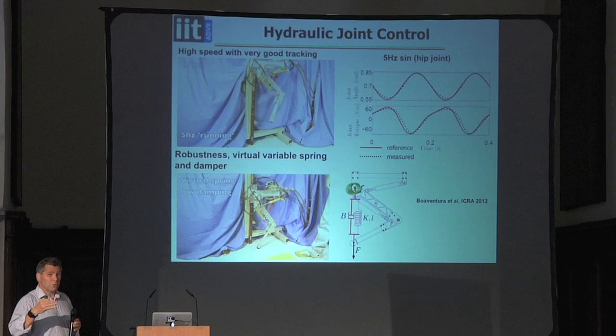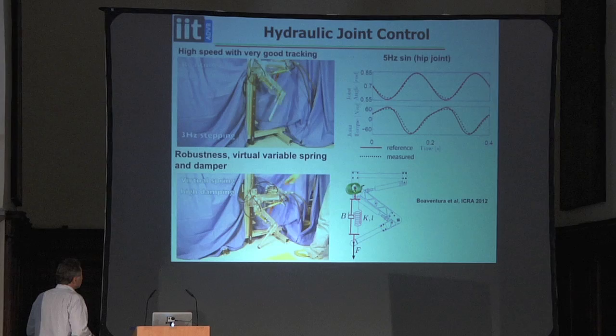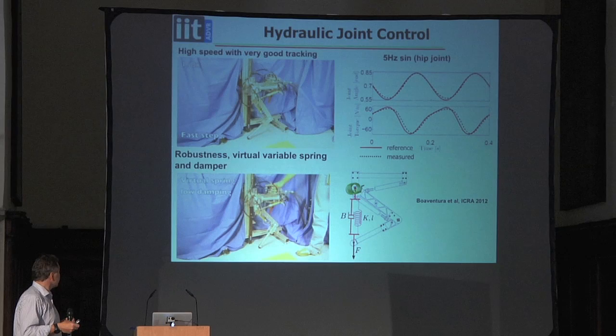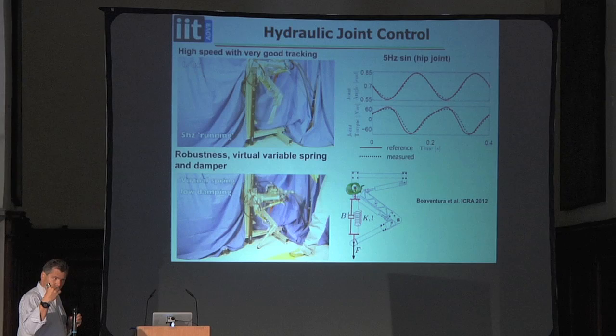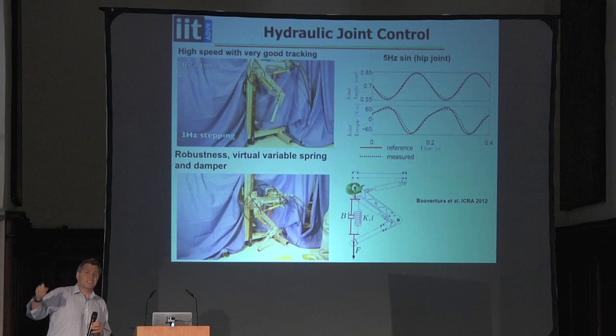We can create a virtual spring-damper and change compliance online. When the robot makes contact with the ground, it can start with high compliance to absorb impact, then stiffen during the support and push-off phase, then return to low compliance during the swing. We can change that essentially in real time, faster than the robot can run. We're able to actually control the interactions — this is typically said to be impossible with hydraulics, but we can do it.